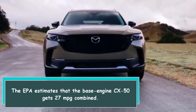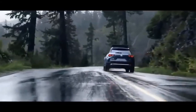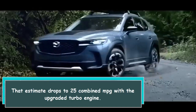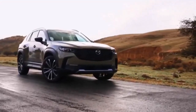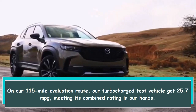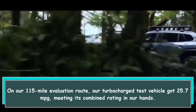The EPA estimates that the base engine CX-50 gets 27 mpg combined. That estimate drops to 25 combined mpg with the upgraded turbo engine. On our 115-mile evaluation route, our turbocharged test vehicle got 25.7 mpg, meeting its combined rating in our hands.